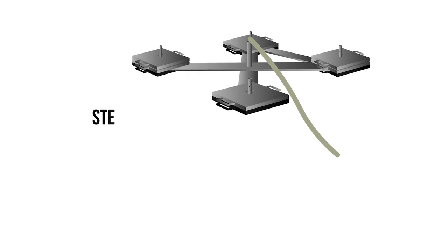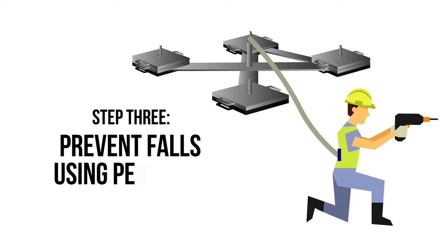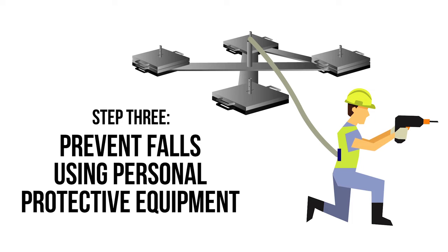Step 3: Prevent falls using personal protective equipment. The final measure in preventing falls from height is to use PPE such as a fall restraint system. This system typically includes an anchor point and lanyard adjusted or set to a fixed length to prevent the user reaching a hazard.